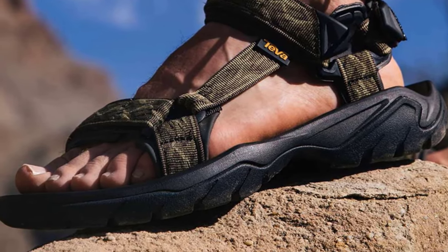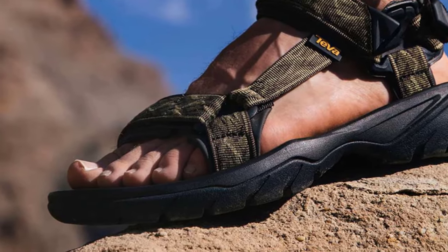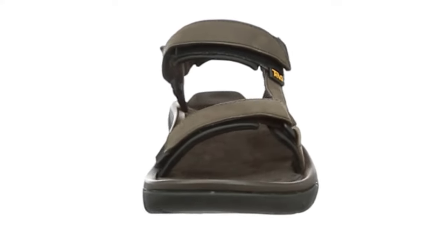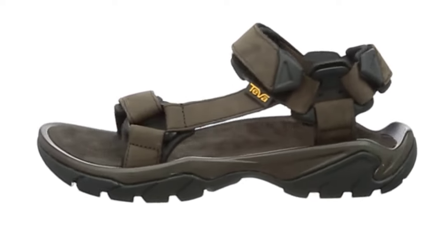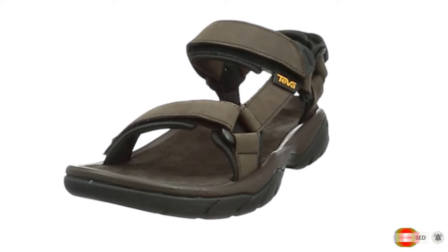These sandals retain the same springy insole, allowing for all-day comfort, and capitalize on molded insole cushions for added comfort. Made with water-friendly polymer and an added rubber outsole, these sandals are resistant to water damage and slippery or uneven terrain, making them less likely to break under stress.